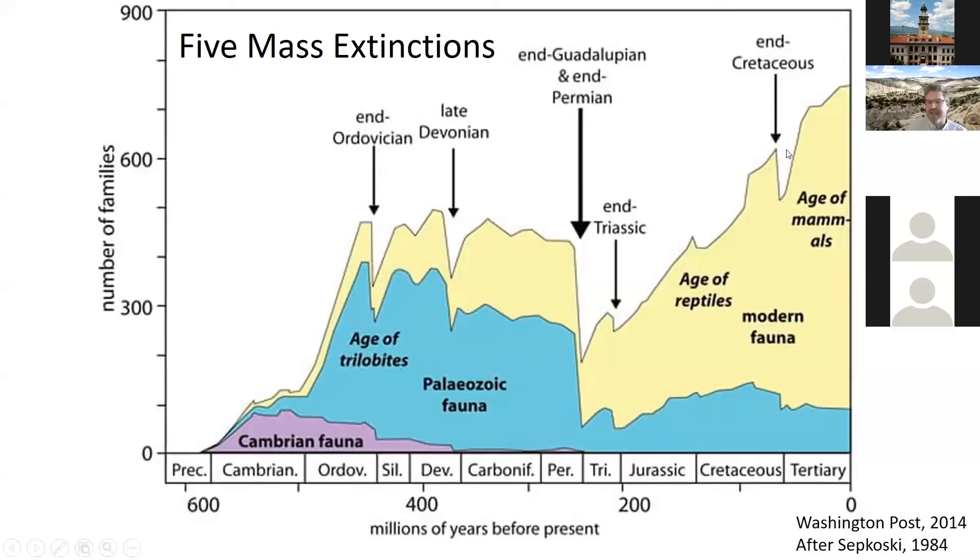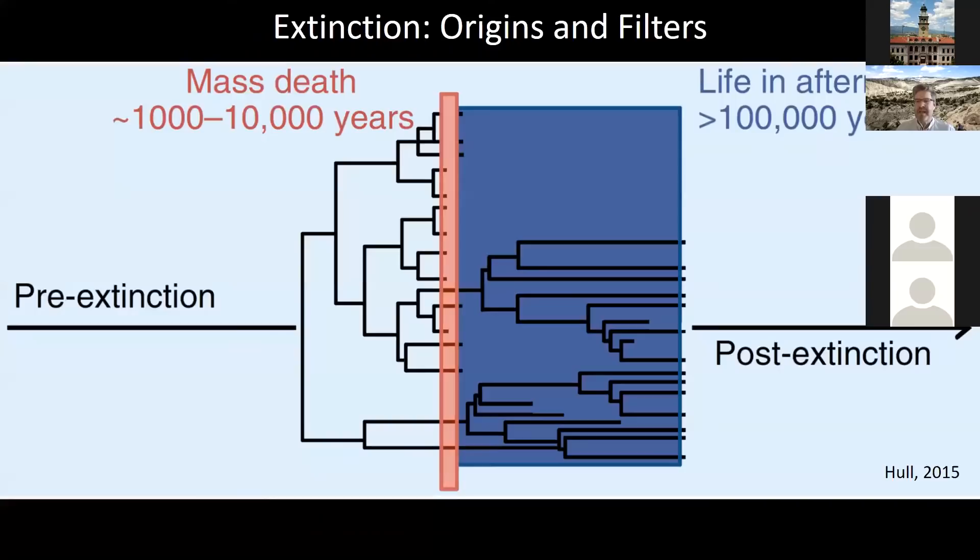The last mass extinction is the end of the Cretaceous — that sawtooth is the end of the time of the dinosaurs. You might say that sawtooth is not 50% of the graph, but remember, it's species, not families. As you get higher up on that hierarchy, there's less effect on the taxonomic groups. But 50% of the species do go extinct at the end of the Cretaceous.